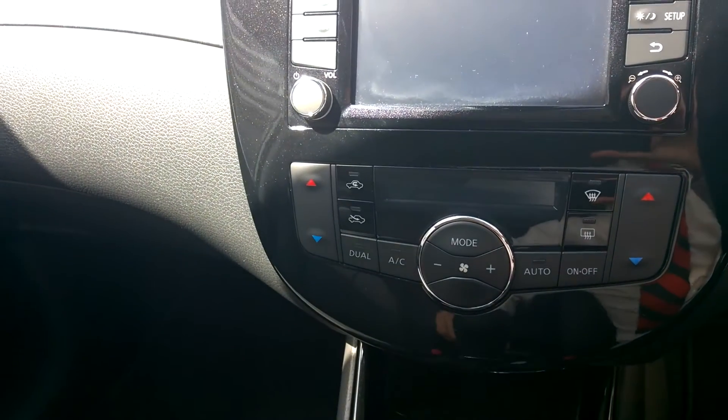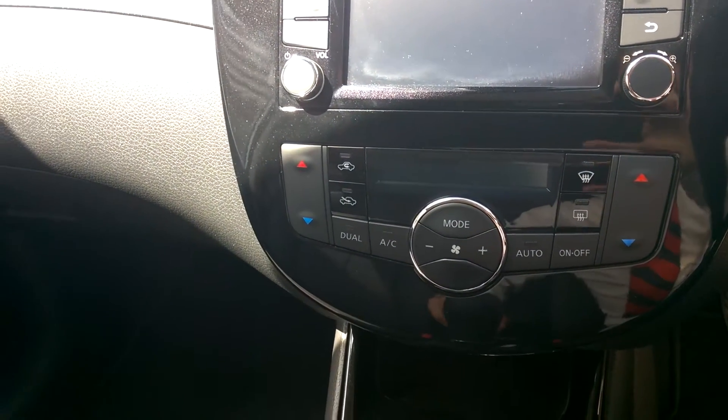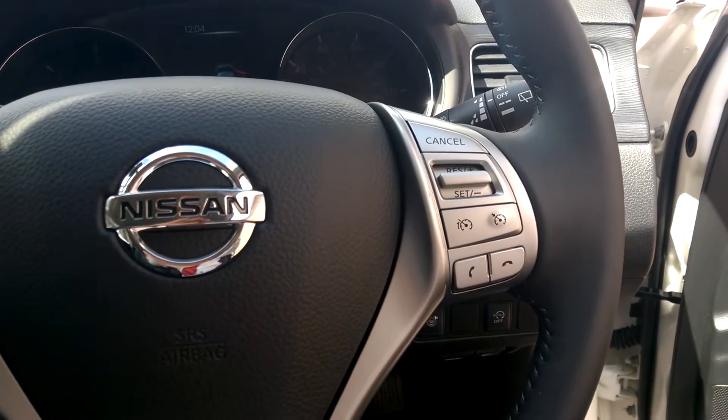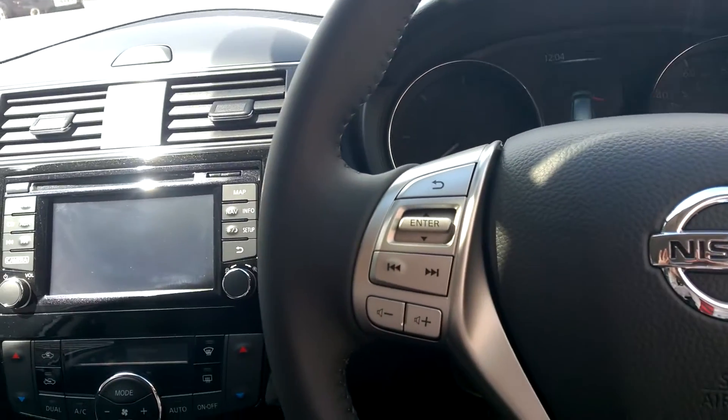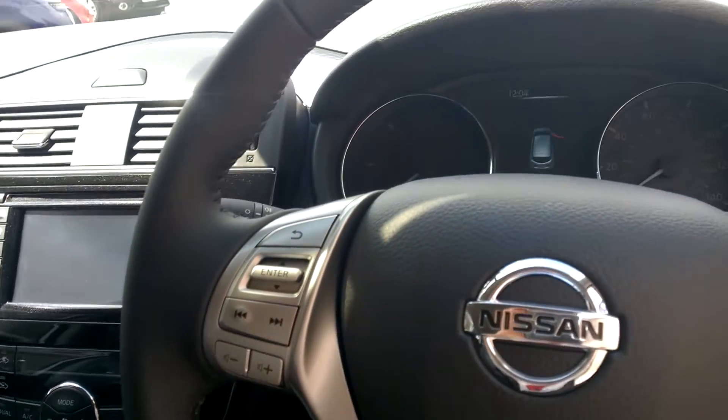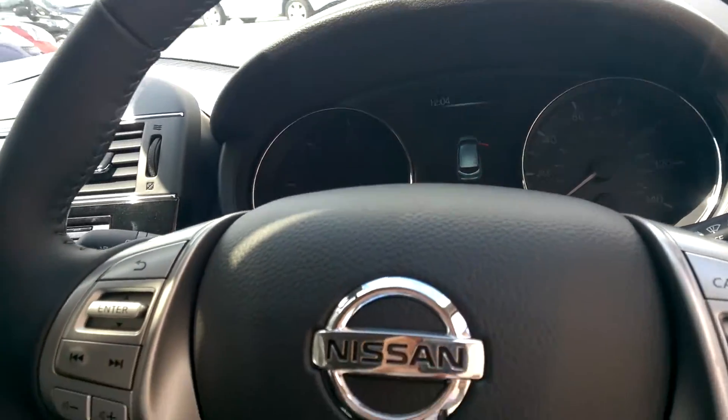Down here we've got dual-zone climate control along with air conditioning. On the steering wheel we've got cruise control and a speed limiter as well as phone controls, and on the left-hand side there are the stereo controls. This car also features auto headlights and auto wipers, and has done just 14 miles.